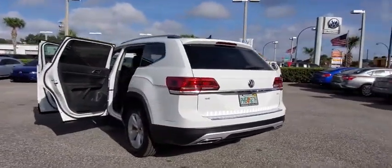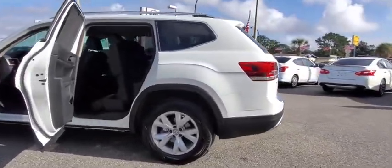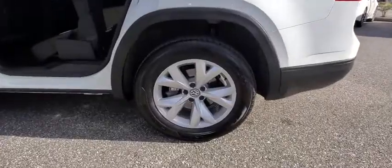Here are some of this vehicle's great options: remote start, keyless entry, traction control, power liftgate, Bluetooth, dual airbags, one owner, alloy wheels, power steering.